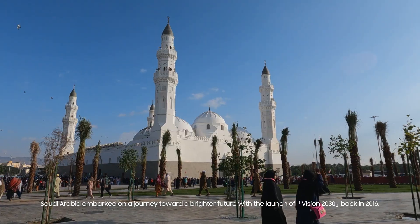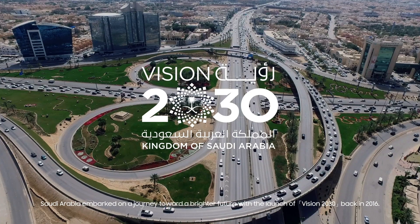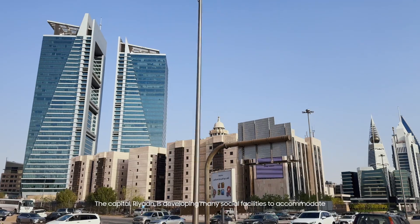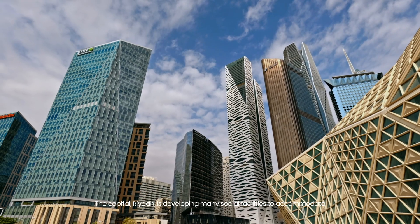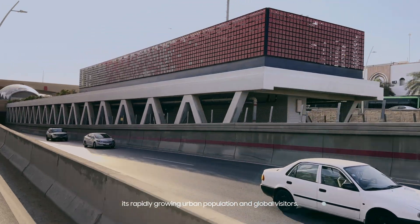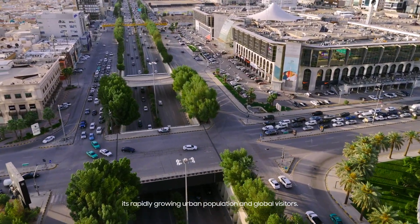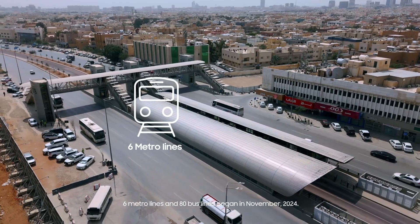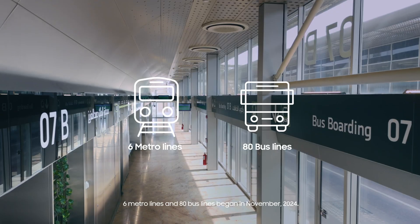Saudi Arabia embarked on a journey towards a brighter future with the launch of Vision 2030 back in 2016. The capital Riyadh is developing many social facilities to accommodate its rapidly growing urban population and global visitors. After much preparation, the operation of a transportation network of six metro lines and 80 bus lines began in November 2024.